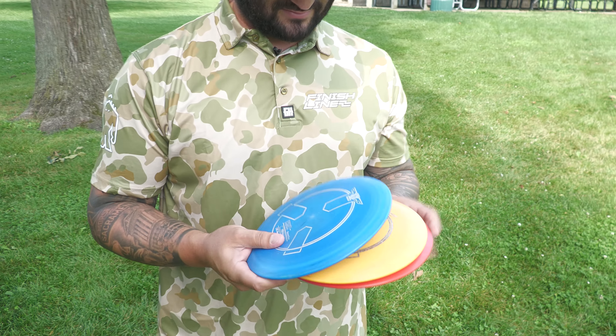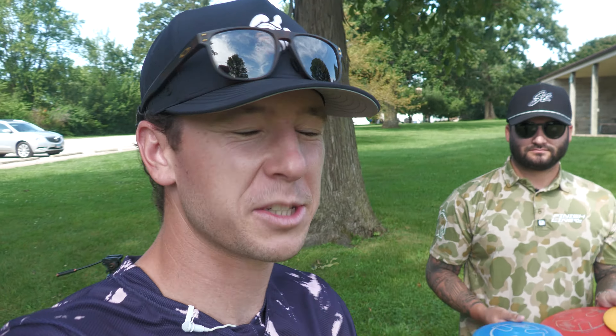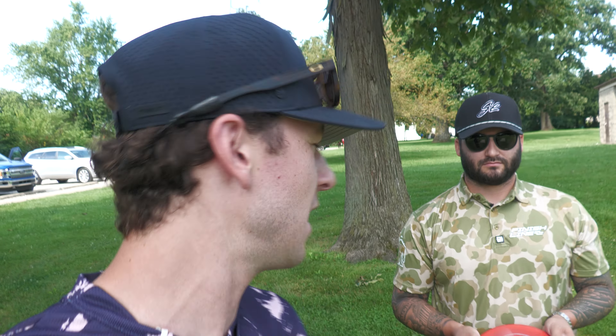Once again we got the man, the myth, the legend. Like the camo shirt by the way. I'm trying to blend in. These are the most expensive discs on infinitediscs.com right now — and this is just a disc and it's $40.